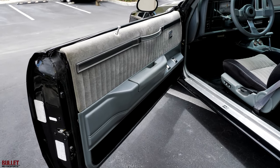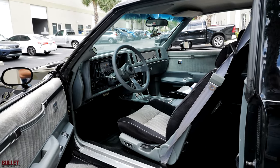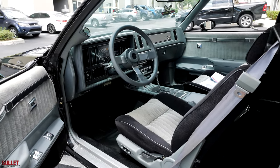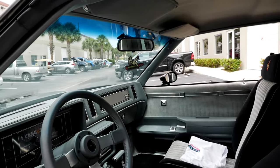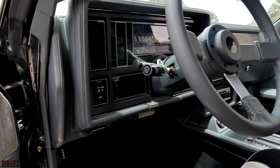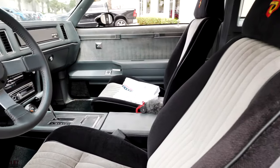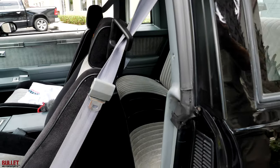Got a nice door card here, power seats, concert sound. Steering wheel is really nice and it has 52,542 miles. There's an aftermarket boost gauge and center console gauges for water temperature and oil temperature. It does have an aftermarket stereo with an amplifier and two subwoofers in the rear. The interior is original gray and the headliner is very nice.